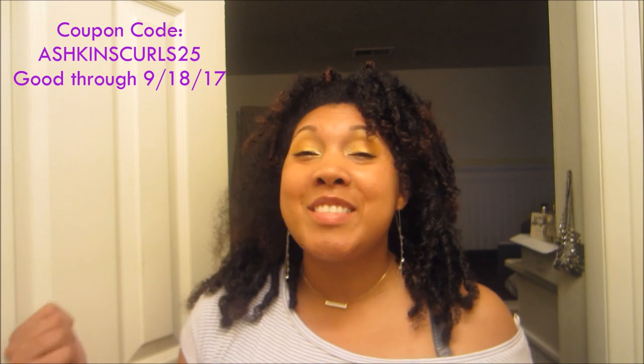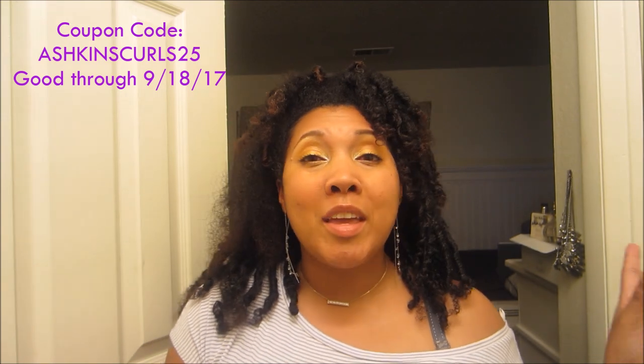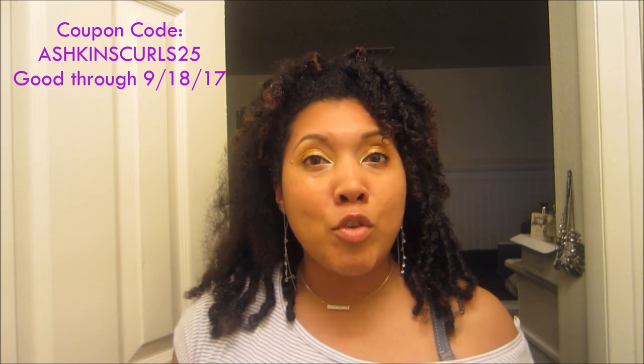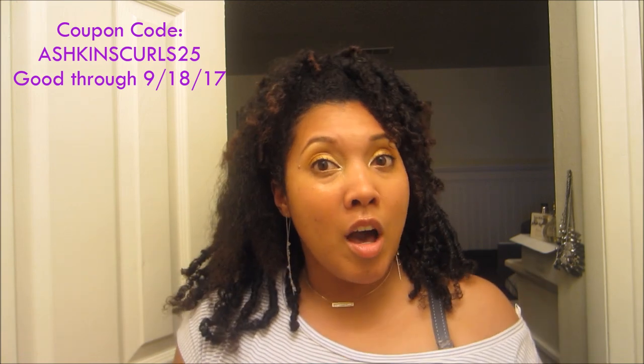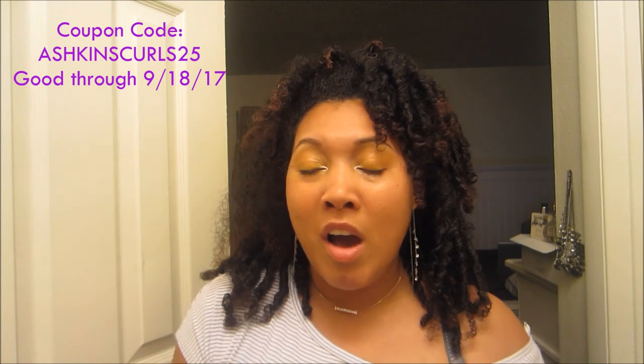This is a really wonderful brand — she really cares about feedback from her customers, and I'm so proud of her. I also have a coupon code for you guys, and it's amazing because it's not expiring in a week or two. It's good until September 18th, which is so cool. The code is ashkinscurls25 where you can get 25% off your entire order. I'll be making posts about it on Instagram and Facebook throughout the next few months to remind everybody, and I'll put it in the description box as well. That's a nice time period — you can try the products, fall in love, order again, and still take advantage of the discount.